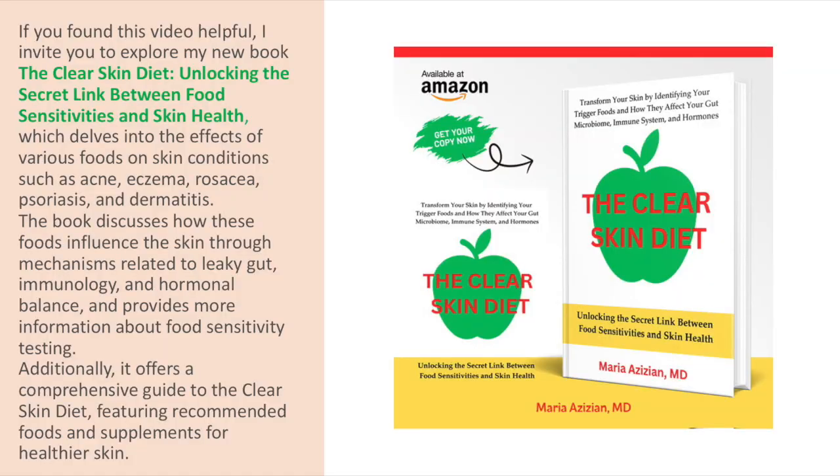If you enjoyed this video, please like, share, and subscribe. And if you like skin topics, check out my book, The Clear Skin Diet: Unlocking the Secret Link Between Food Sensitivities and Skin Health. It's about how various foods can affect your skin and cause a variety of skin conditions by changing your gut microbiome, immune system, and hormones. The link is in the description. Thank you so much for watching. Until next time, bye-bye.